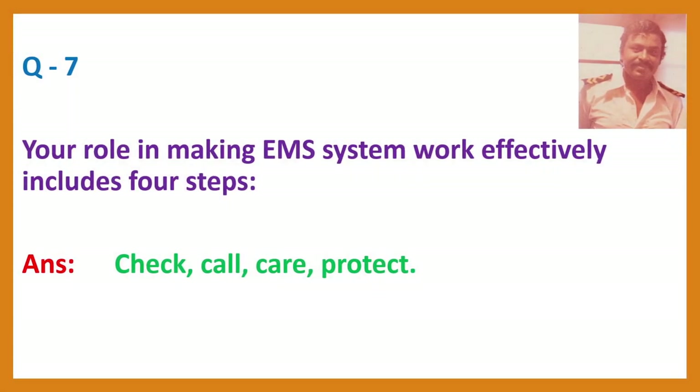Question 7. Your role in making the EMS system work effectively includes four steps. Answer: Check, Call, Care, Protect.